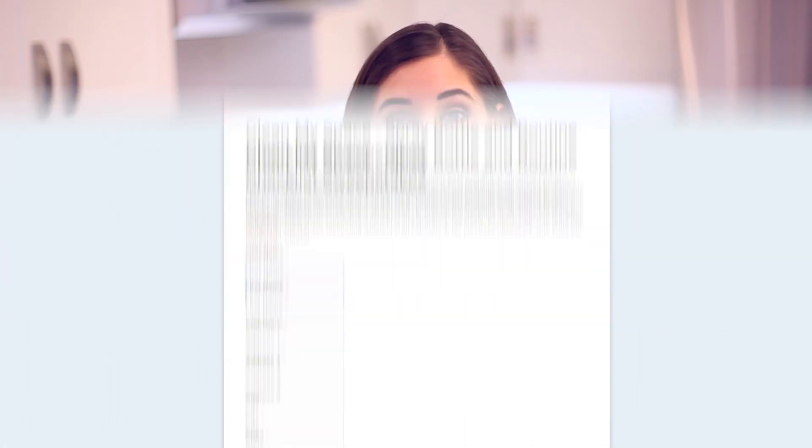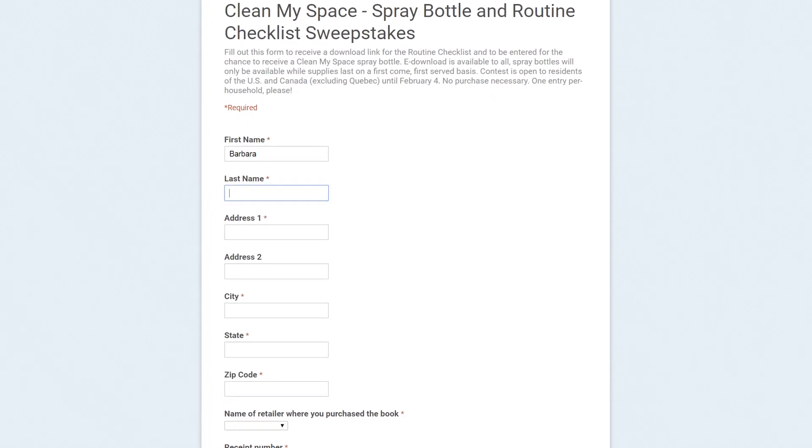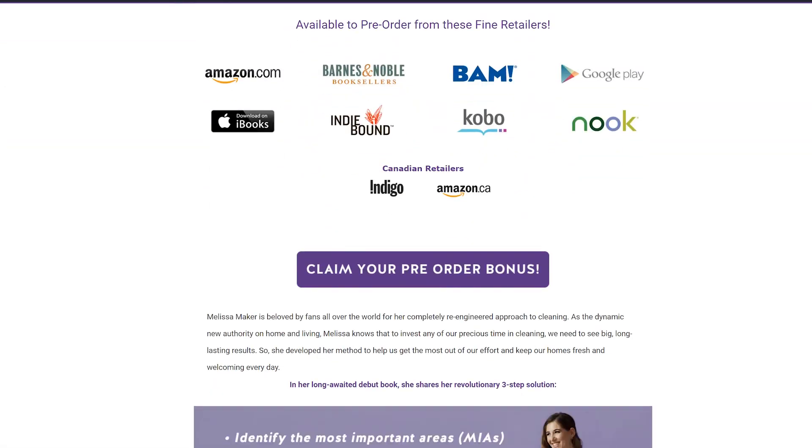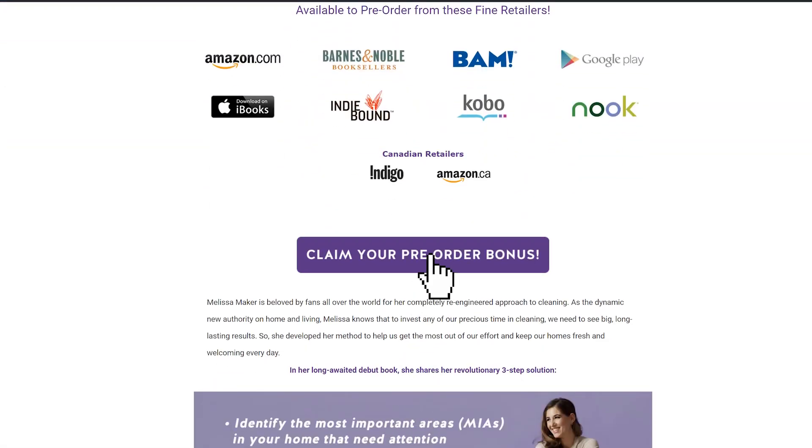Now that we have the details out of the way, here's what you need to do in order to claim your pre-order bonus. When you order the book you're going to get a confirmation number from your book retailer — keep it, that is what you need in order to claim this. There's a link down below where you can click it and it'll take you directly to the pre-order bonus form, or you can find it on cleanmyspacebook.com. Your retailer is not going to fill this out for you, and you don't automatically receive it just because you order the book — you have to take this extra step and actually fill out the form in order to get the bonus.